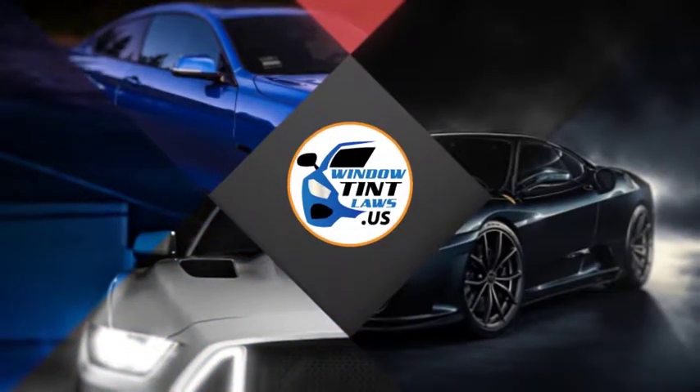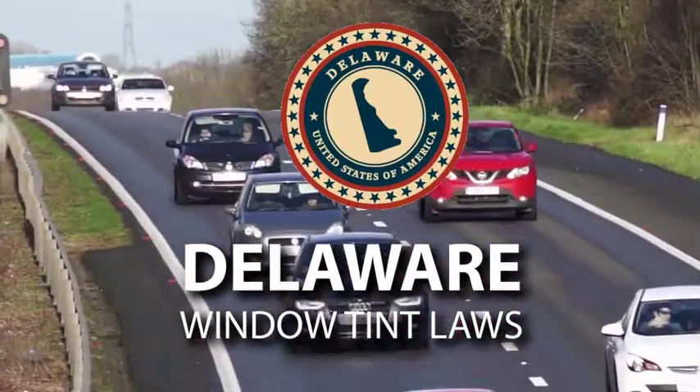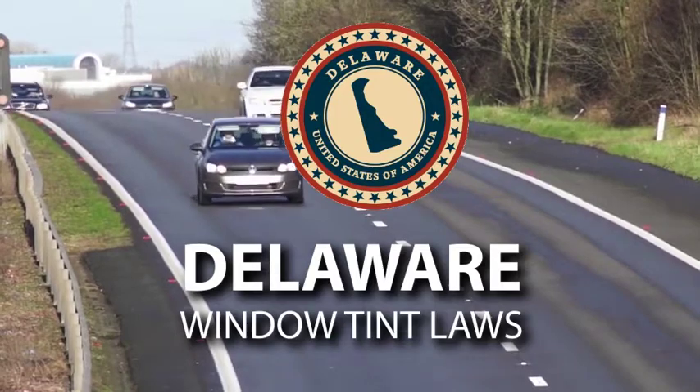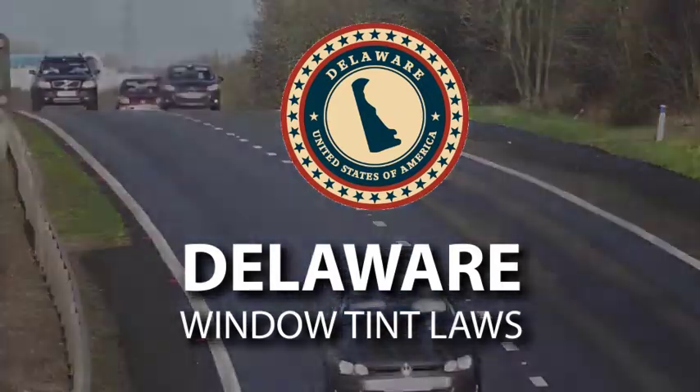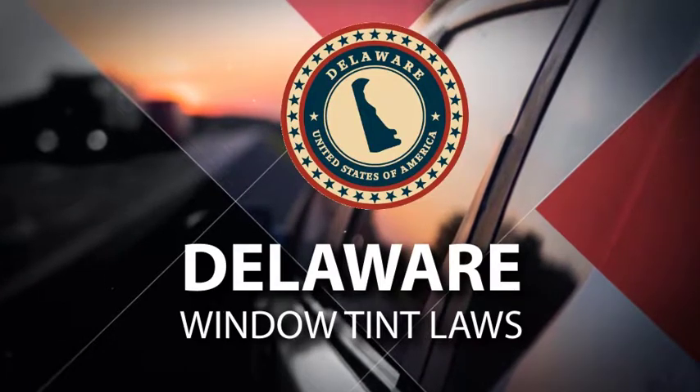There are many rules and regulations regarding automotive window tinting in the state of Delaware. Knowing what the Delaware window tinting laws cover can help you avoid headaches and potential legal troubles. So keep watching to get an overview of these regulations and insights about the tinting laws in the state.